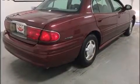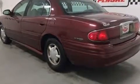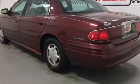Sensibility and practicality define the 2000 Buick LeSabre. This four-door sedan provides exceptional value. It features a front-wheel drive platform, an automatic transmission, and a refined six-cylinder engine.